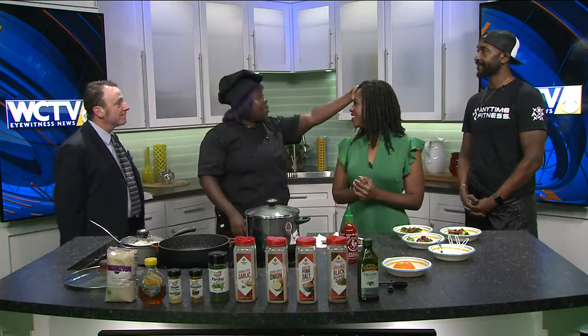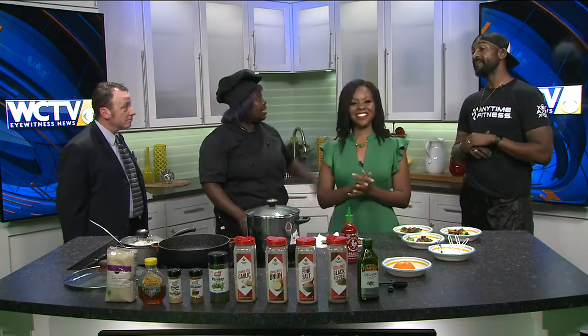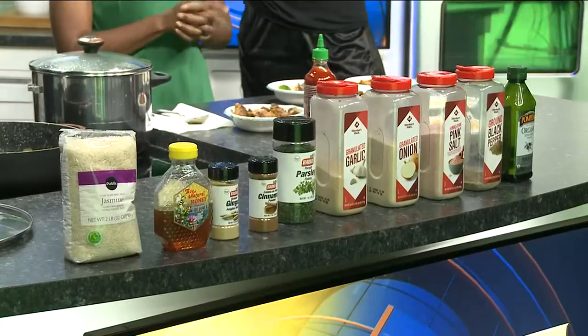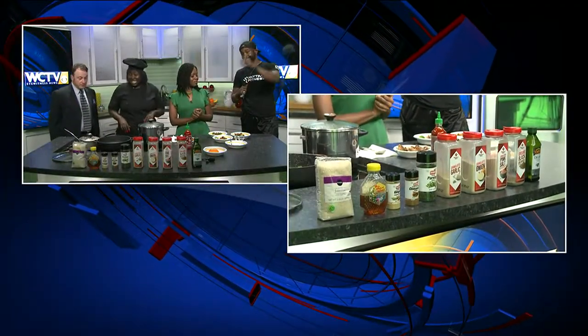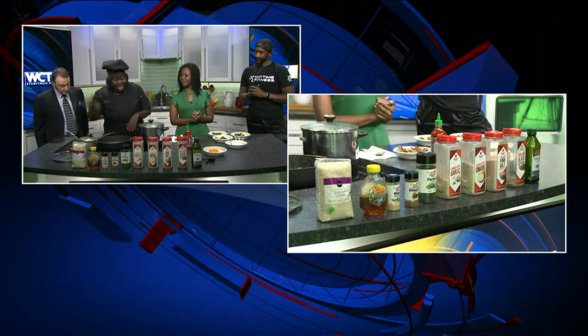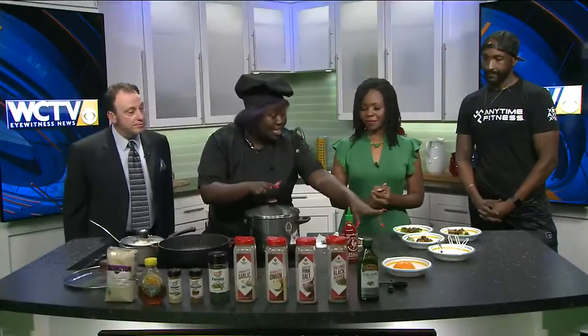At your gym, you also have a nutritionist — Lisa Higginbotham. Shout out to Lisa. She's the one that helped us prepare this nutritional and healthy balanced meal that we're sharing with you guys today. She told us about the jasmine rice here, and then we have our steamed broccoli. So these are the bowls that we have prepared.